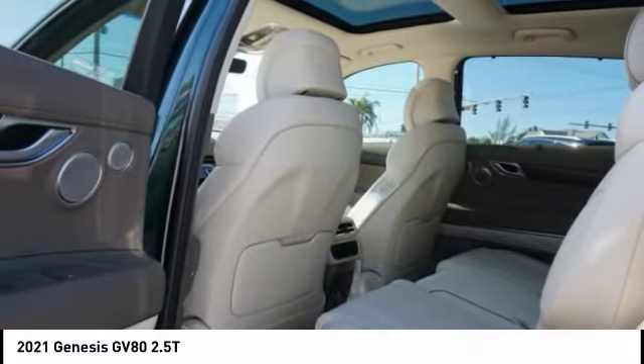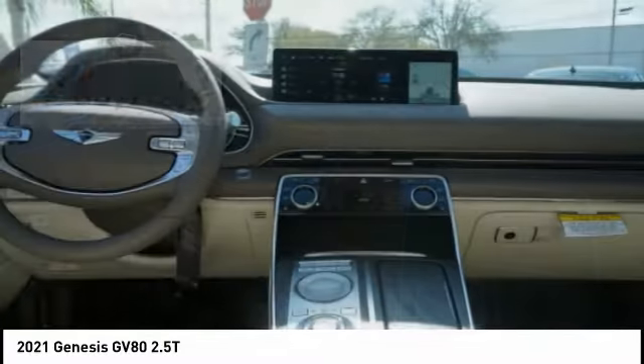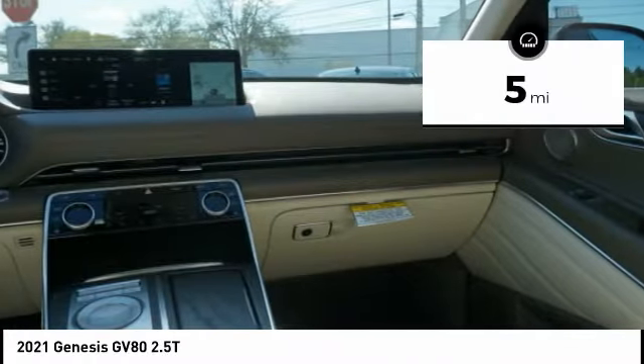The exterior has a distinctive and sophisticated look, with an interior that is even more impressive, and is priced below $65,000. This vehicle has less than 100 miles.